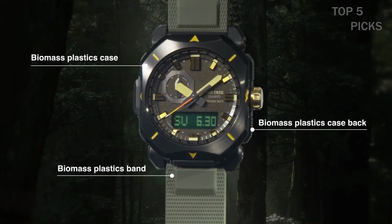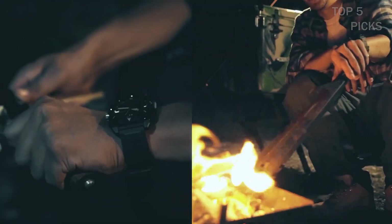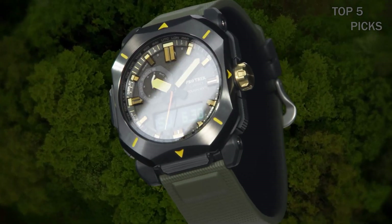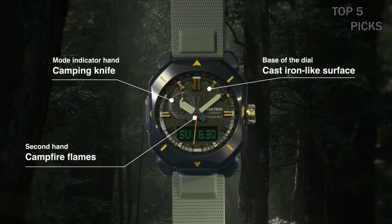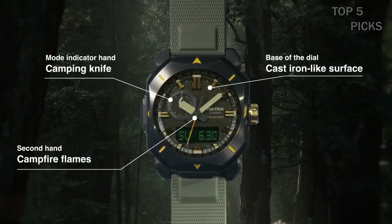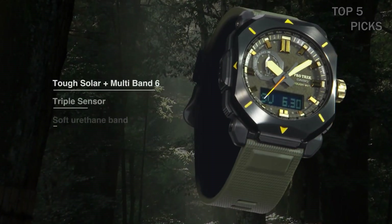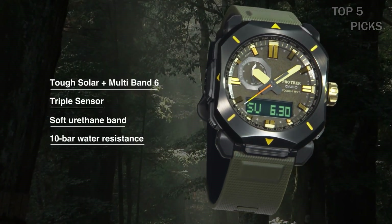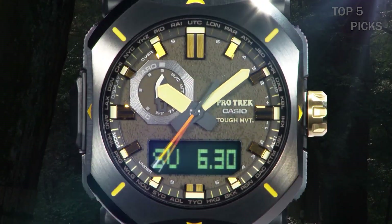The case diameter of the watch is 51.5 mm. The PRG600 also comes with a compass and triple sensor, which includes an altimeter, barometer, and thermometer. It has world time with 29 time zones, a 1/100-second stopwatch, and a countdown timer. These features make it a versatile and practical tool for outdoor activities and travel.